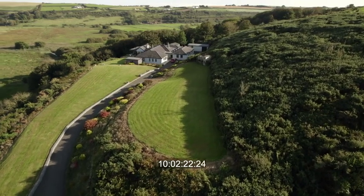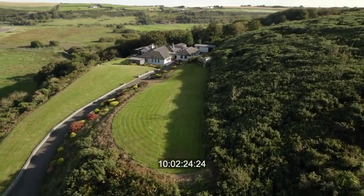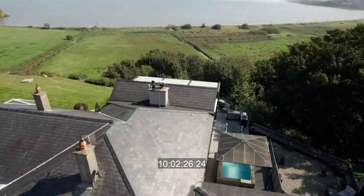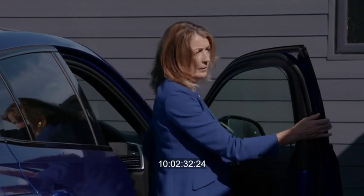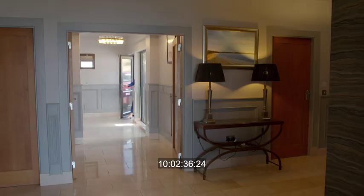The property stands on just over three and a half acres, and this home overlooks the beautiful Creeden Bay with views right across to the Wexford coastline. That to me is one of the really standout features — and that's just before you actually get into the house.